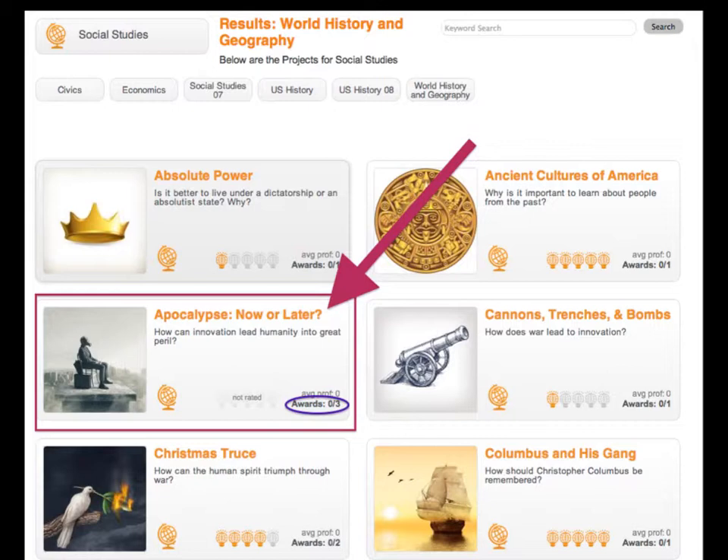You would see a list of projects — there might be 20 or 25 projects. I've emphasized the project called Apocalypse Now or Later. It gives you a little summary of the project and shows you how many state standards are available. See where it says Awards? There are three state standards available for this project, and at this point you haven't earned any yet, which makes sense because you're just getting started. The little globe shows you it's a social studies standard, and it also shows that it's not rated. Other researchers can rate the project when they've completed it, giving it anywhere from one to five globes or light bulbs.